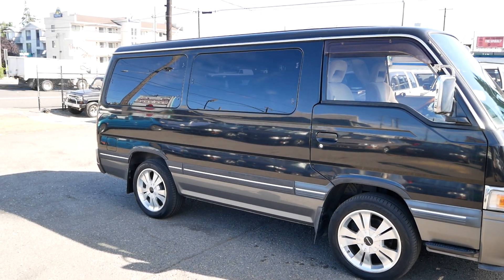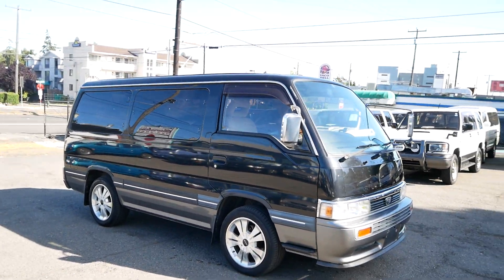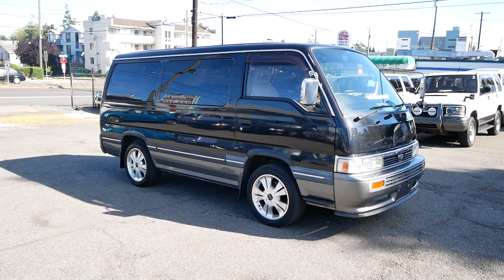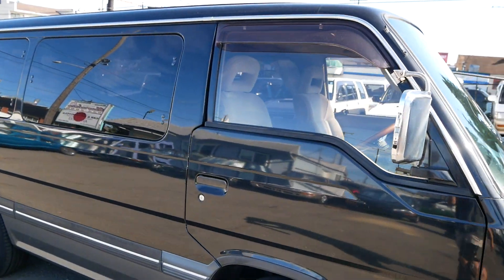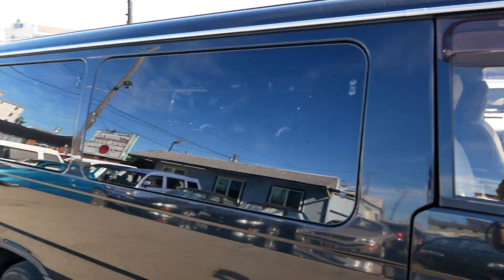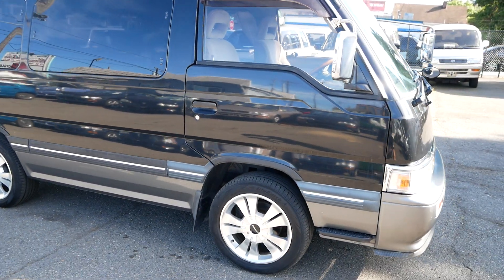This is a great option for travel on U.S. highways if you're not looking to go too far off-road. It's a good little van for a camper or just a daily driver — a really unique one. You can find more information on our website, JDMCarandMotorcycle.com. Thank you for watching.